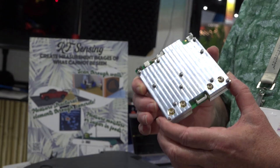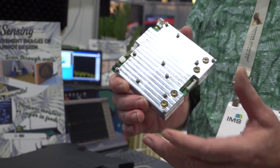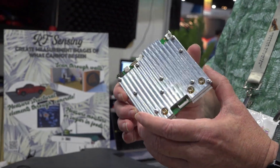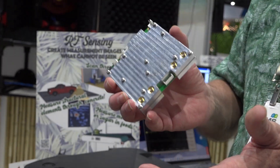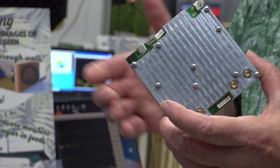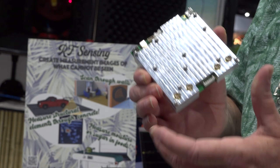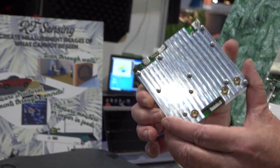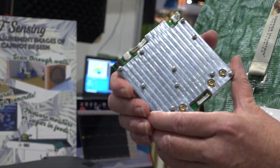I believe this is the smallest metrology-grade VNA in the world at this frequency, and applications range from flying on a drone to measure soil moisture, snowpack, perhaps building into a wall to do microwave imaging of people — looking for people walking by carrying things they might not want to be carrying.